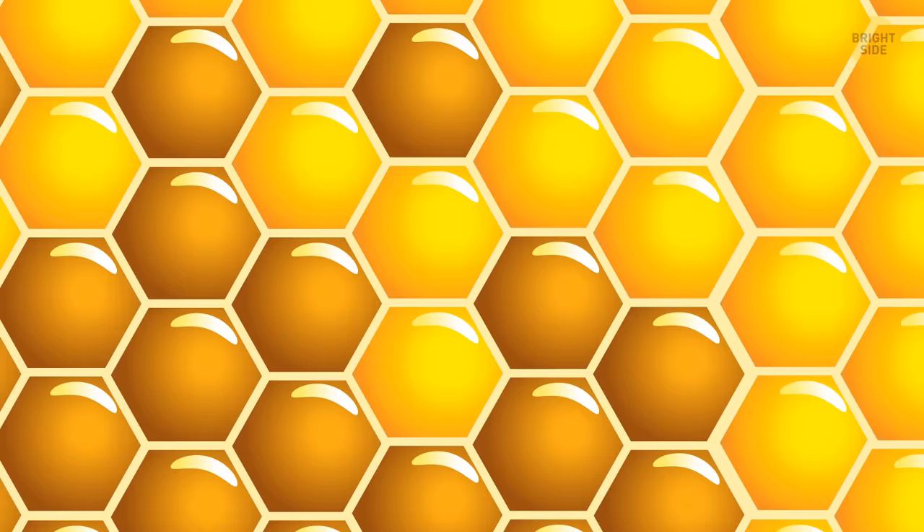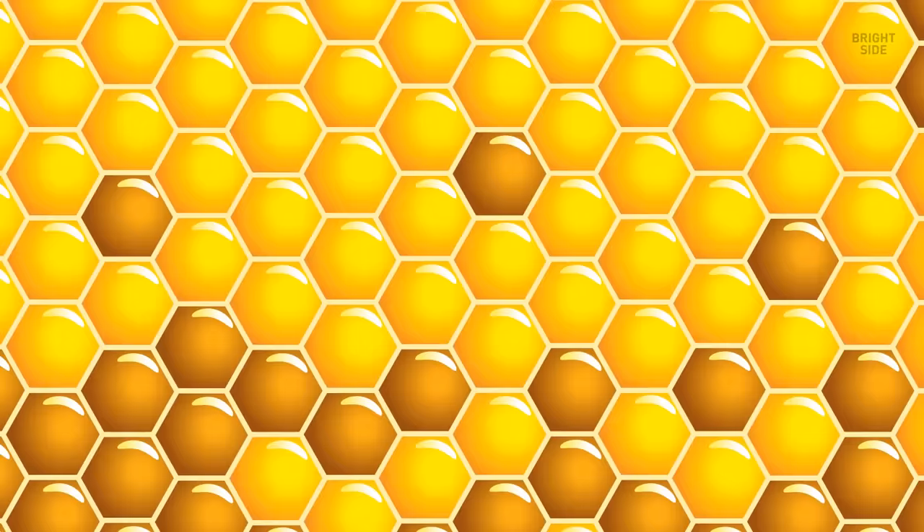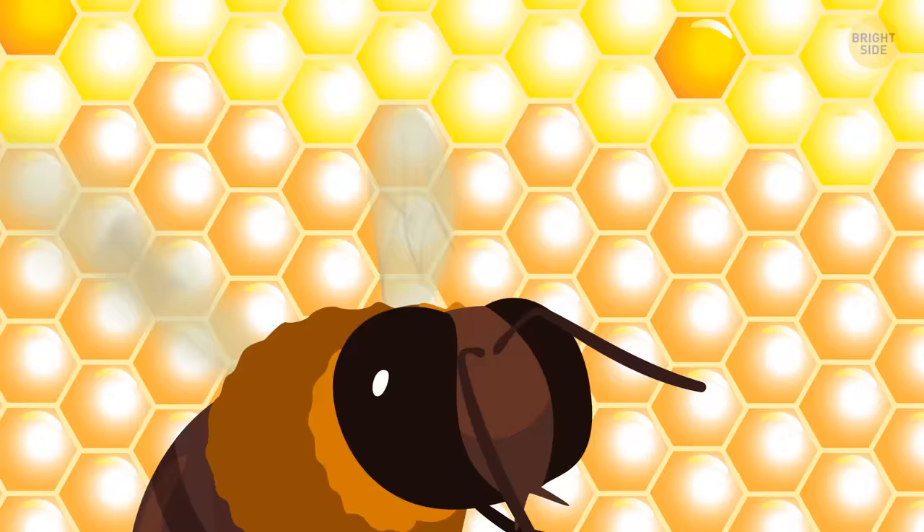You spot narrow passageways along the comb edges that bees use to move around the hive — you might even be able to squeeze through one of these tunnels. After exploring, you figure out that bees store honey in the upper part of the comb. Beneath that are cells containing pollen, then cells used for keeping eggs with future worker bees, and at the very bottom, drone eggs.